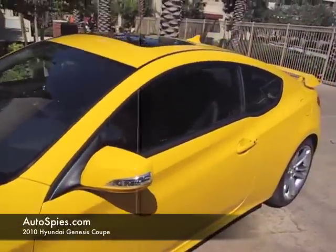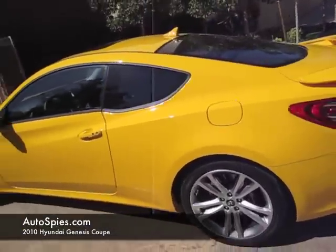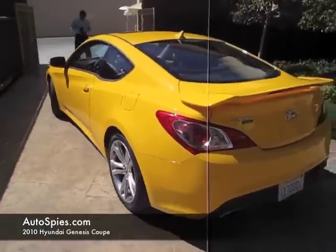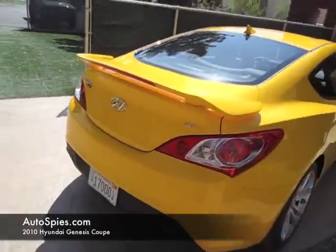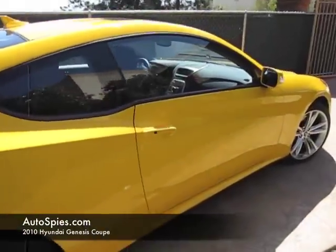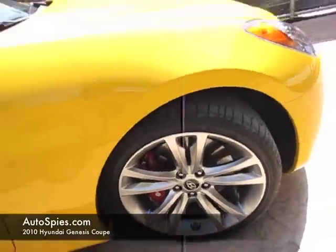We were in the presentation today and they were talking about how they think this could be the spiritual successor to a competitor's vehicle, the Nissan 240SX. I thought about that for a second and I've got to disagree. After driving this car and seeing how beautiful it is and how affordable it's going to be in the four-cylinder version, attainable by the masses, I would have to say if they were going to pick any Nissan model, I would say this is the spiritual successor to the 240Z.